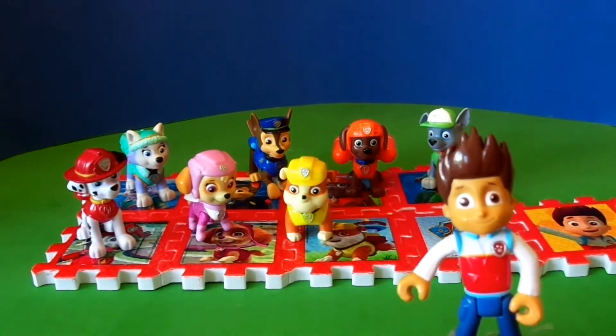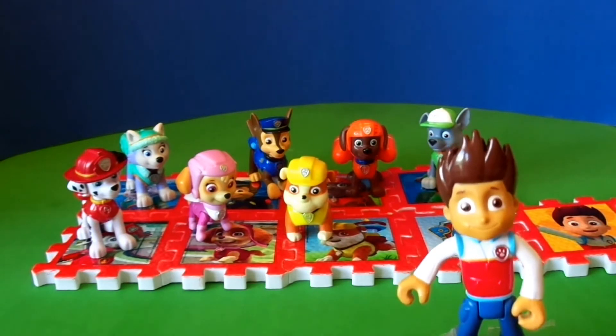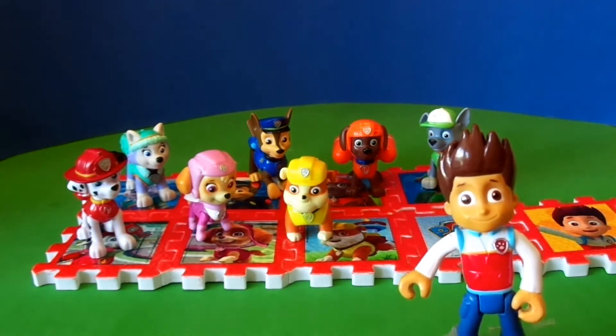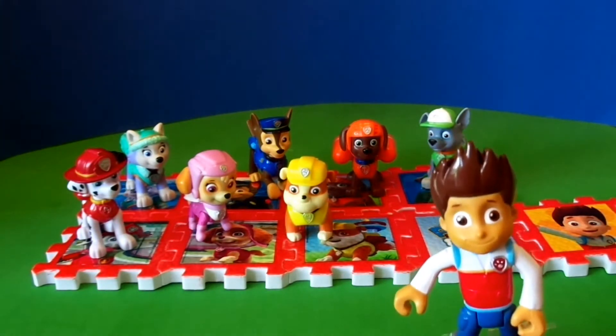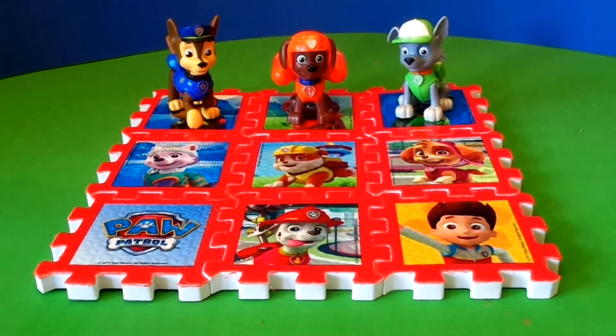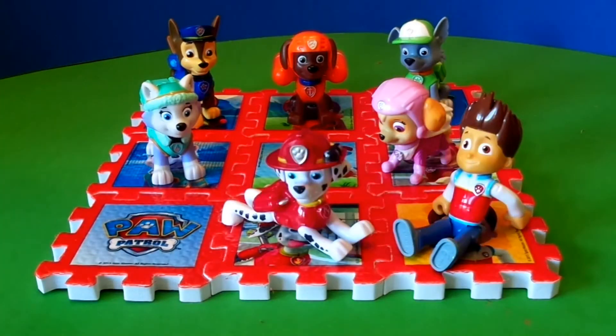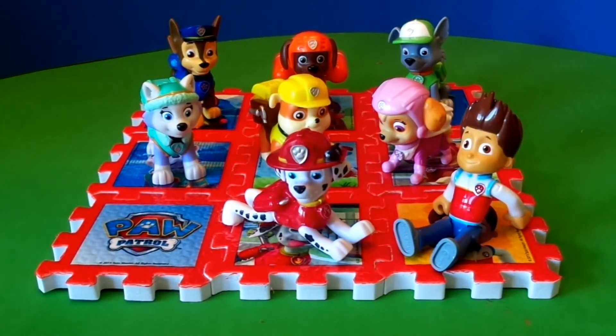Okay pups, I've put in these new super cool playmats with all our pictures on them so we all know where to stand for a daily roll call. So let's see what shape works best. How about Rubble in the middle? Boing! I don't know, Ryder. Okay,